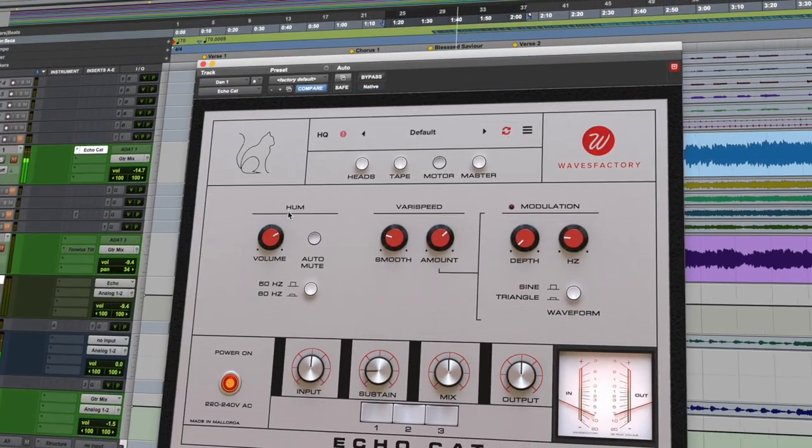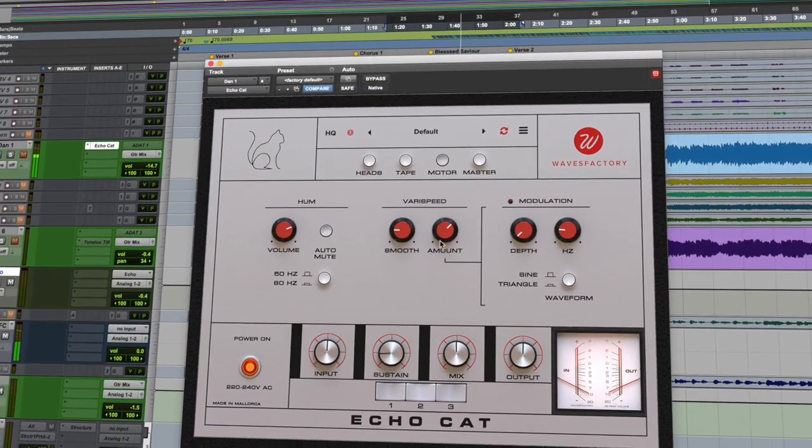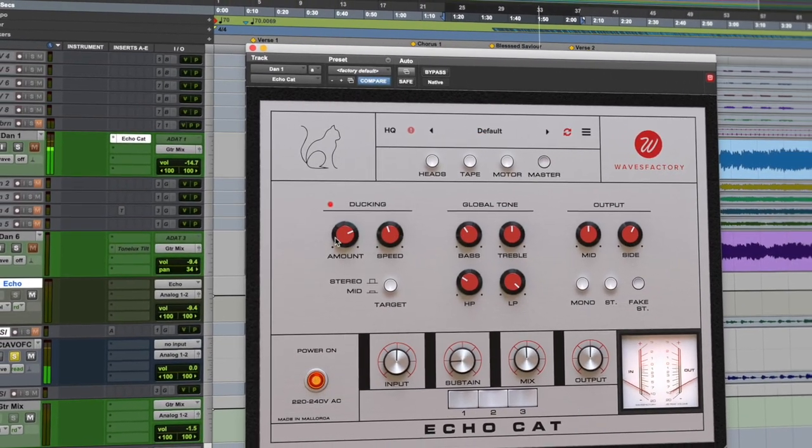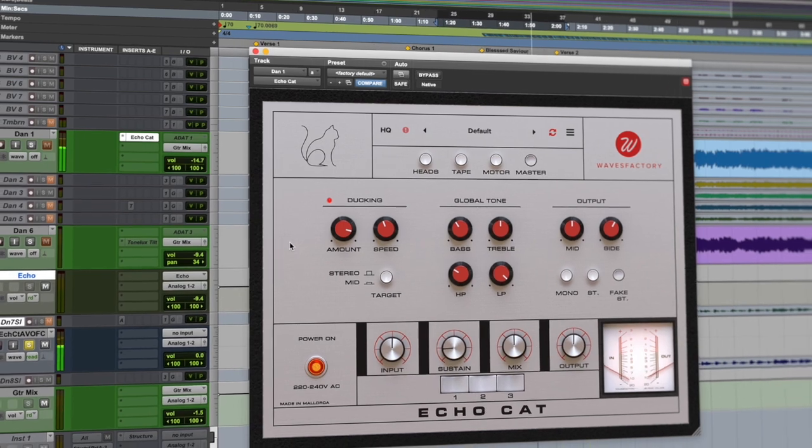Add hum, var speed, and modulation to the audio for some seriously trippy sounds, and then use some modern recording tricks such as tempo sync, ducking, and MS for sitting it perfectly in your mix.